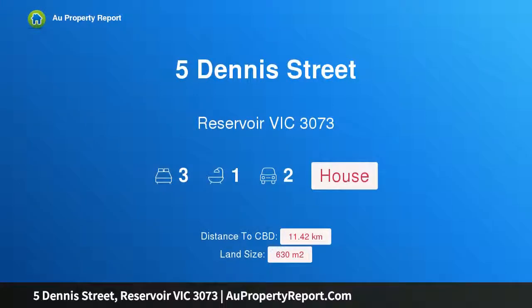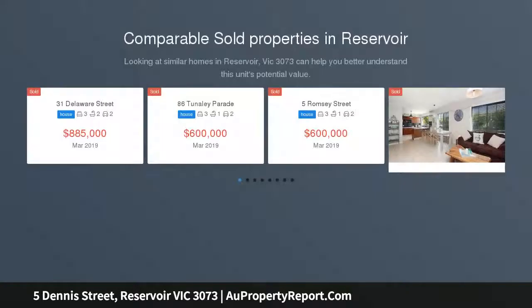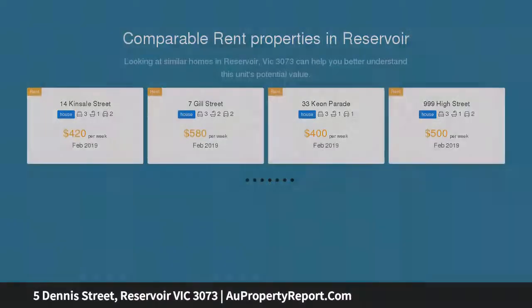Hi, I am glad to introduce Property 5 Dennis Street, Reservoir Victoria 3073. Deco Delight — absolutely immaculate, this charming art deco home displaying beautiful ornate ceilings, cornices and picture rails will delight homebuyers looking for a home with character that's perfectly positioned within a short stroll to Broadway's shopping and cafe hub.